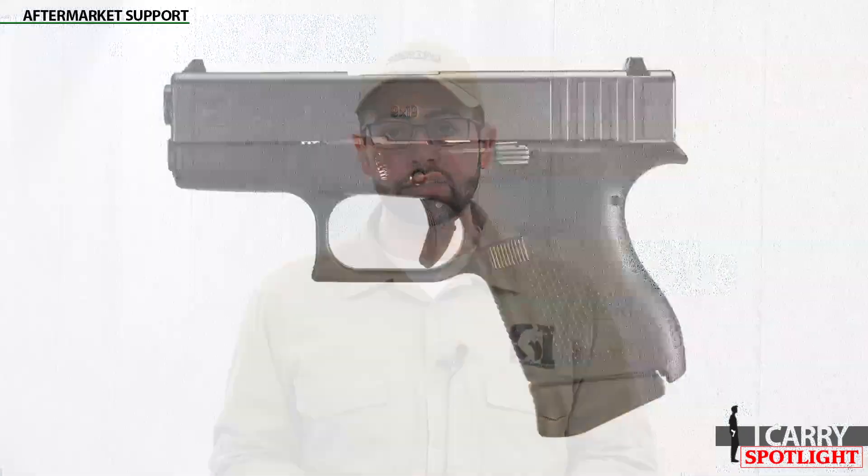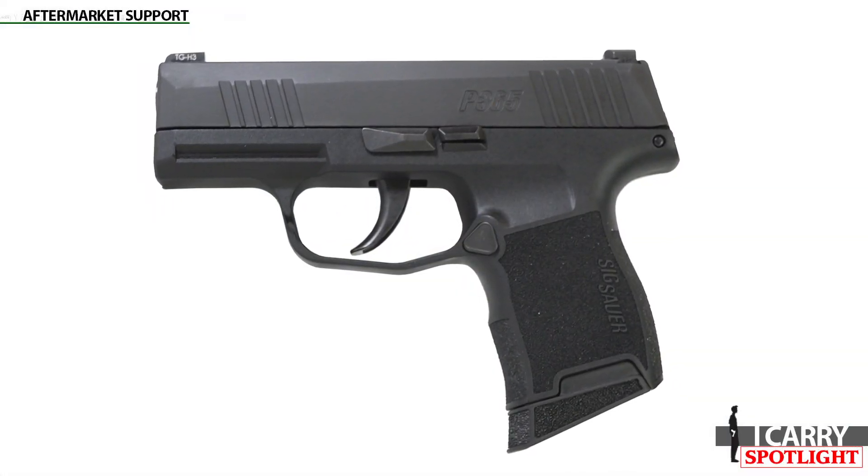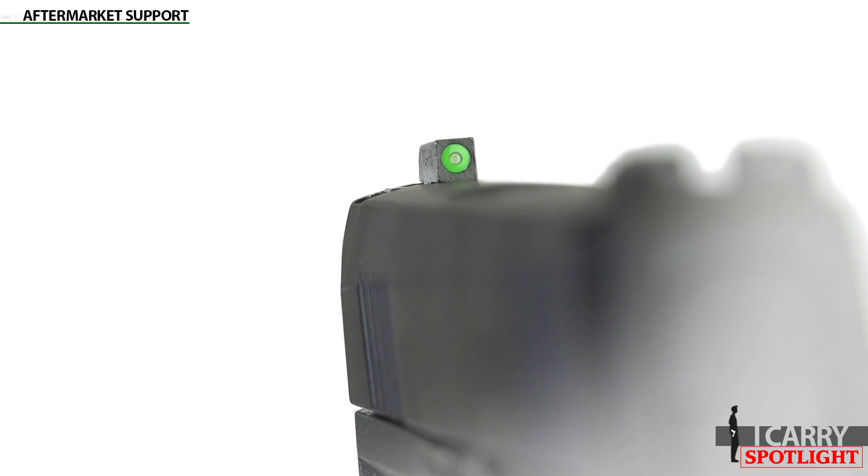Aftermarket support. While Sig is certainly helping out the P365 with a few factory options, there's no question that the Glock G43 owns the aftermarket. Magazine extensions abound for the G43, as well as sights, barrels, slides, enhanced controls, and trigger upgrades. However, it's worth noting that the reason these aftermarket options exist for the Glock is that many consumers aren't satisfied with the OEM components included on the G43 and seek out upgraded options. Sig arguably includes some of these upgraded components straight from the factory, since the P365 includes X-Ray 3 night sights and has a pretty decent OEM trigger. Of course, many people just like to tinker too, and Glocks are much better suited for that.